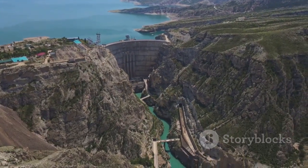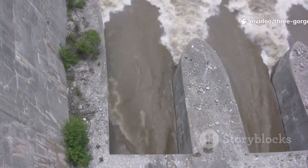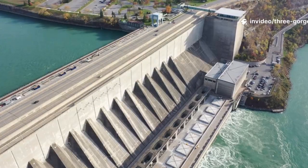The reality: engineered, monitored water management. The holes are flood control lifelines. Leaks are predictable, managed seepage. The dam isn't an impermeable wall — it's a dynamic system designed to interact with a powerful river.